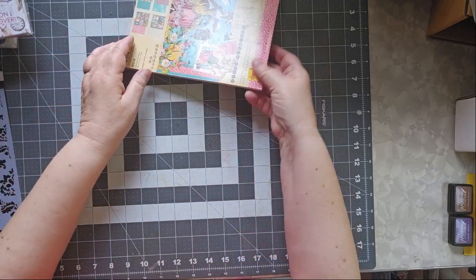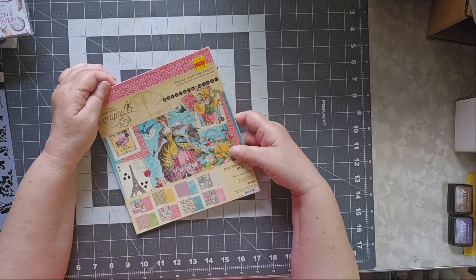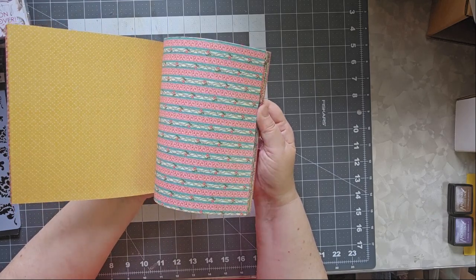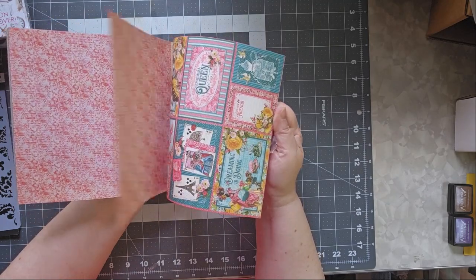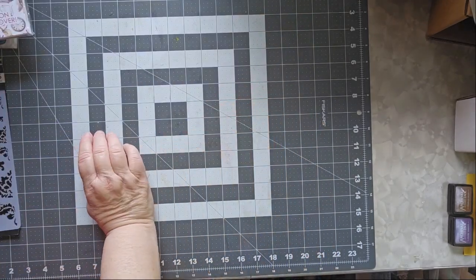This was on clearance — it was $6.49 on sale for $8.99. It's Graphic 45. I don't have any Graphic 45, and these are a little bit brighter colors than I normally like. It's an 8x8 and I don't know what I'll use it for, but I thought I'm not going to pass it up. I bought it.